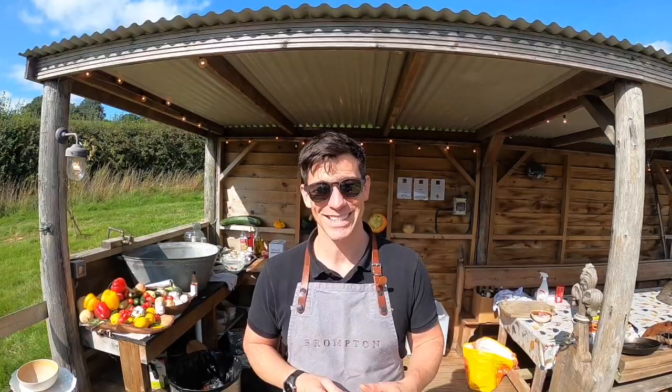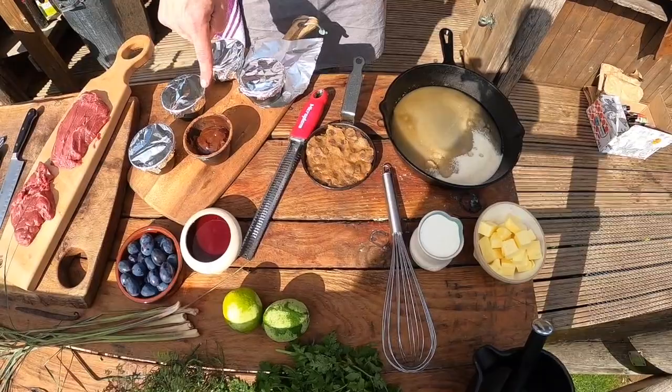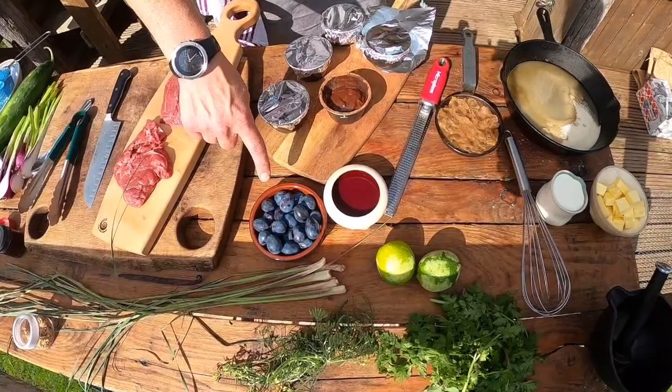We're going to start with dessert because most people when they cook on fire don't always go for dessert. I'm going to do some dark chocolate fondants which we'll cook on the fire — I've put a little bit of black cardamom in to give it that smoky texture — and we're going to do a salted butter caramel. I've also got some cookie dough and some damsons, which are great for Shropshire. We've done a damson purée and we're going to mix that into a cream for our dessert.